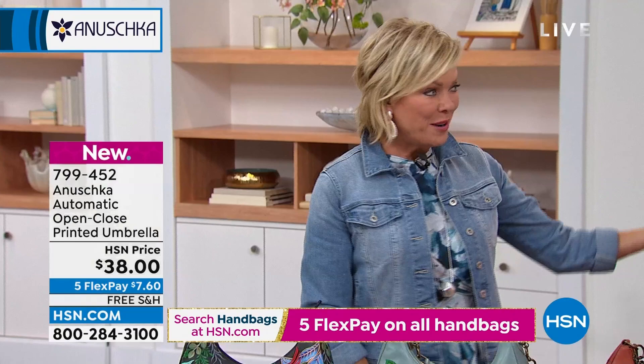Maybe get a bag, maybe get a scarf — we've got the scarves in the same themes with our today's special. We are celebrating our third anniversary with Anoushka handbags tonight. We've got so much more to come — crossbodies, satchels, every style imaginable, all kinds of new themes you haven't even heard of yet.